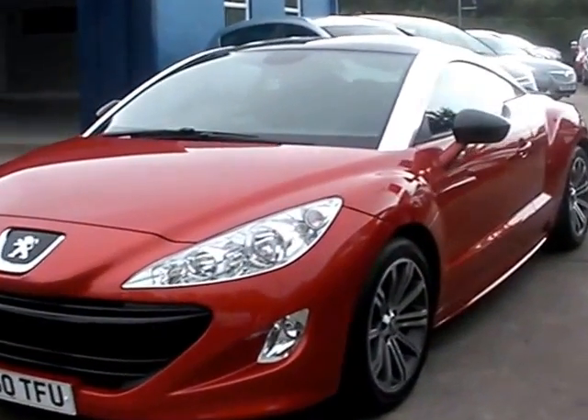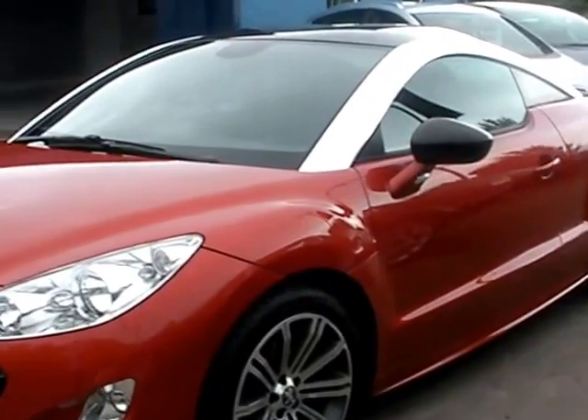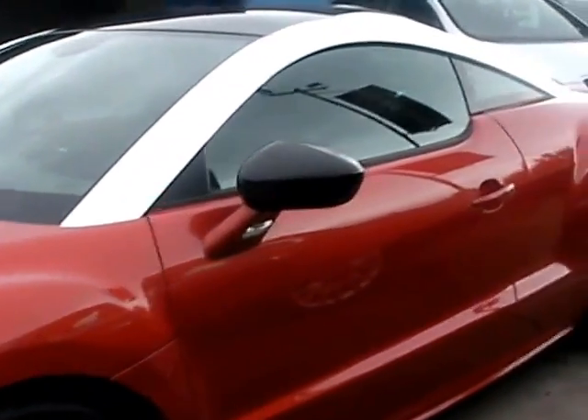Welcome to Canterbury Car Centre. Here today we have a Peugeot RCZ Sport, registered in 2011 on a 60 plate.